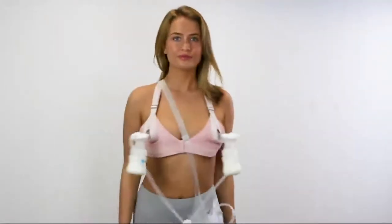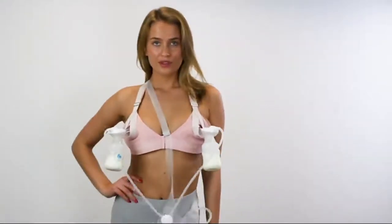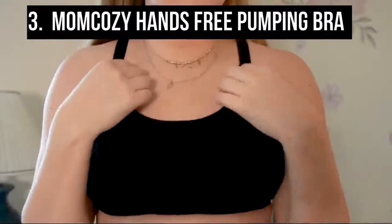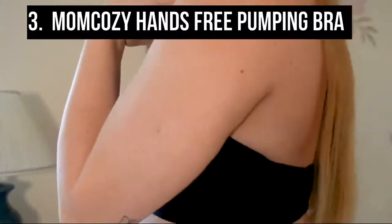The Nurturally hands-free pumping bra comes in a beautiful eco-friendly box, perfect for gifting and baby shower registries. It is a 2020 Best for Moms National Parenting Product Awards winner and has won silver in the Made for Moms Awards 2021.